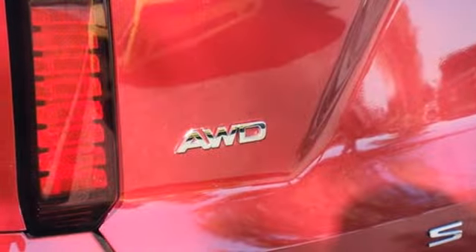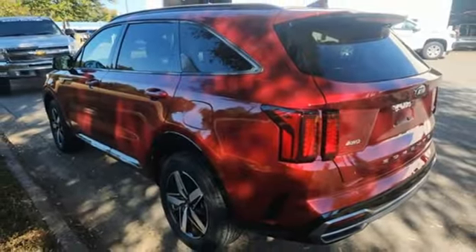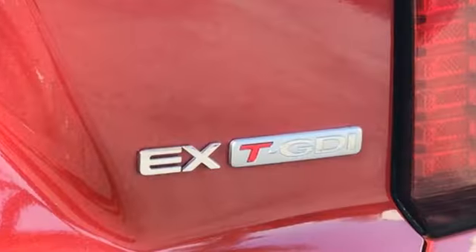Inductive device charging. Streaming audio. Hands-free liftgate, doors, and push-button start proximity key. And auto-shift manual transmission.